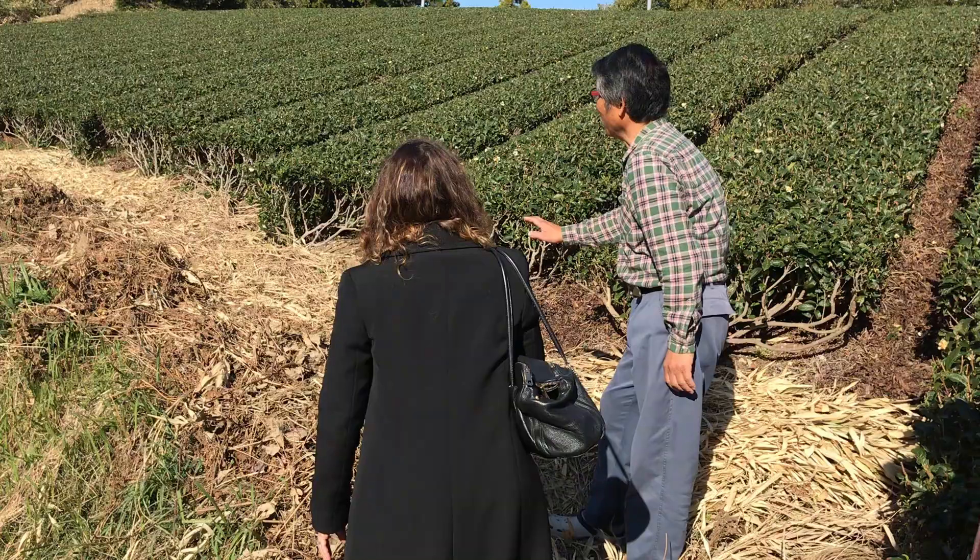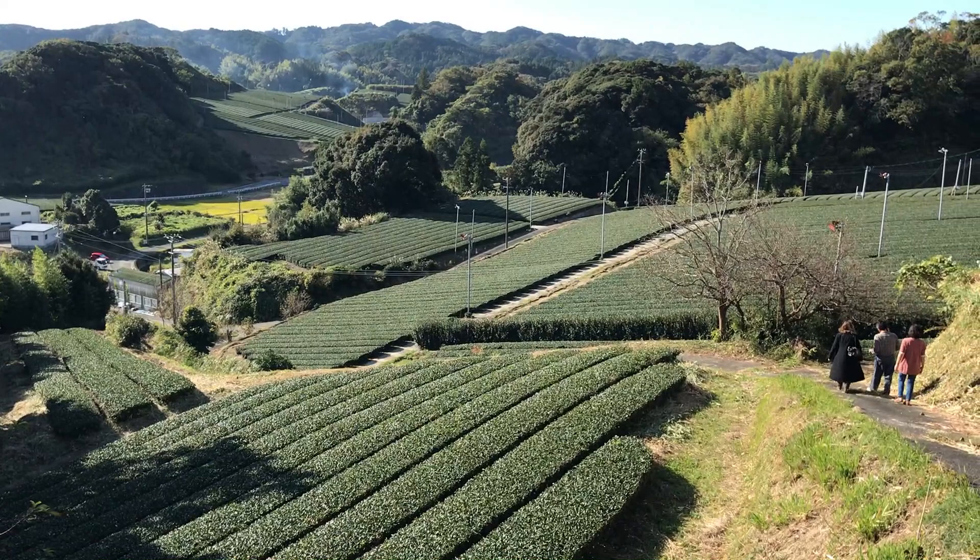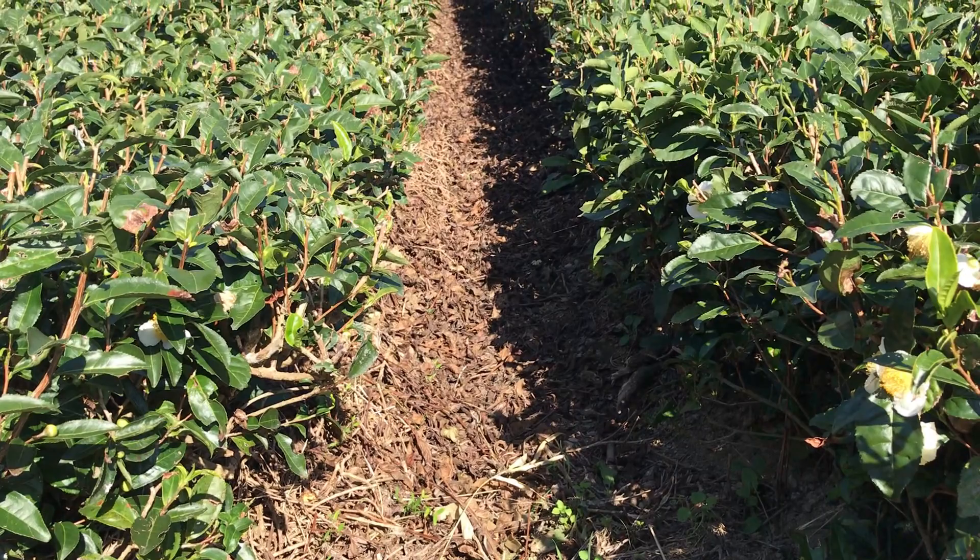After they had their first child, they began to become concerned with all the pesticides and chemicals they were using on their field. They decided to make the switch to a more natural and sustainable way of farming, and the health of their tea field saw some great improvements. If you look carefully at the rows in between these tea plants, you'll notice a blanket of leaves.